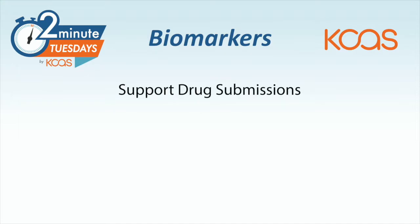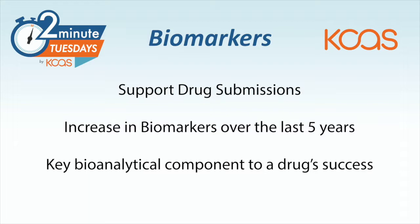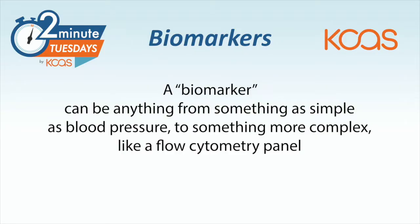Biomarkers are used to support drug submissions. I've been studying biomarkers for over 25 years, but over the last five years there's been an explosion of them. They've become a key bioanalytic component to a drug's success. A biomarker can mean a wide variety of things, including something as standard as blood pressure to something as complex as a 19-color flow cytometry panel.